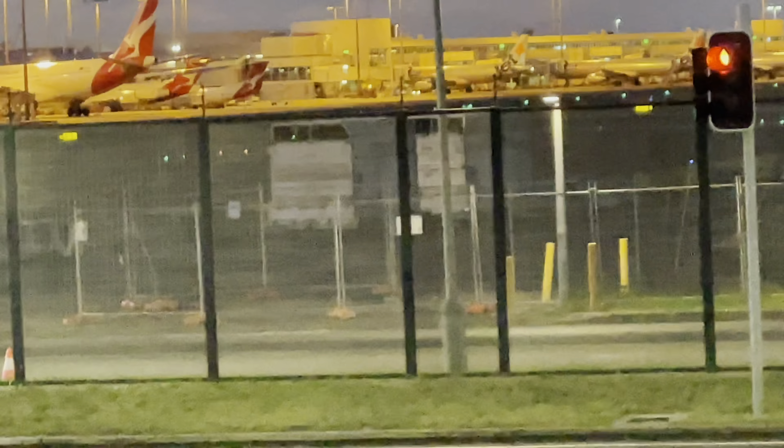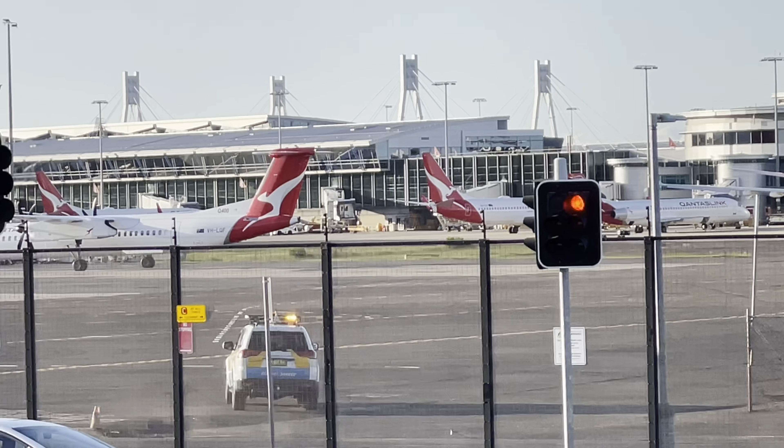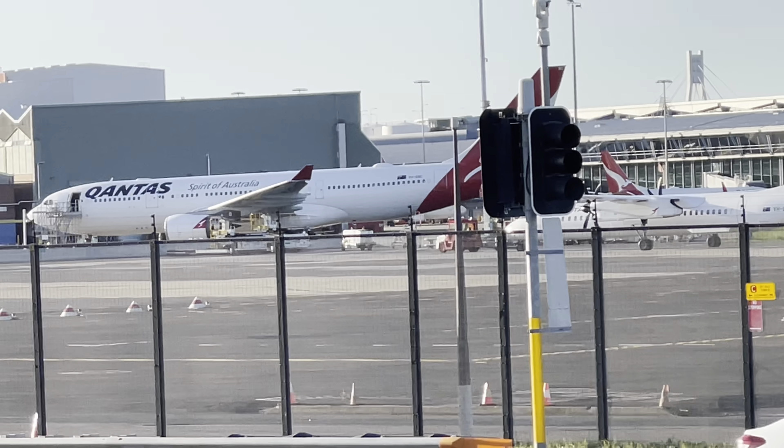Hi guys, thank you for 50 subscribers — this is your award, my 50 subscriber special video. I came to the airport early, at 5am in the morning. Right now it's literally 5am, not lying. Here's the beautiful airport. Not much plans because it's early in the morning. Here's another glance of the beautiful airport.